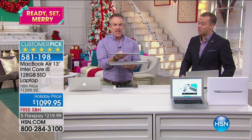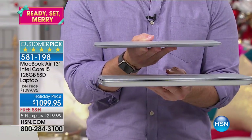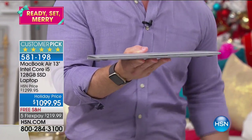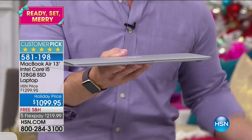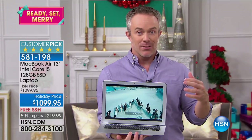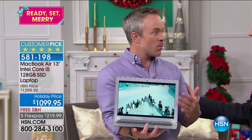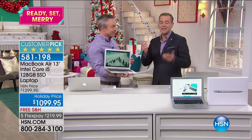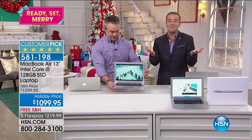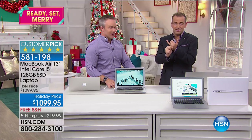Just look at the size difference — it's huge. But at the end of the day I can take this with me everywhere. We're talking about the student taking it to school, the business traveler, or me sitting on the couch paying bills and then taking it to the room because I'm not done watching my movie. We've got 10 minutes — it's going to be sold out in less than 10 minutes.